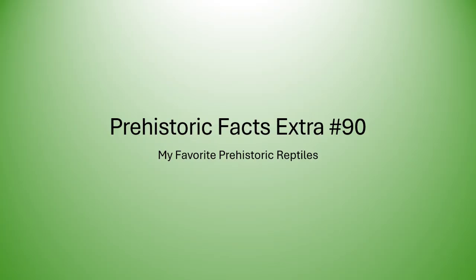Hello everyone, this is Dino Chris from Prehistoric Facts, and this is Prehistoric Facts Extra episode number 90. I'll be talking about my favorite prehistoric reptiles, going through some reptiles that I have liked for a long time since I was a kid, and some that I got to know later on. There are no rankings in this list, so these are all in no particular order.